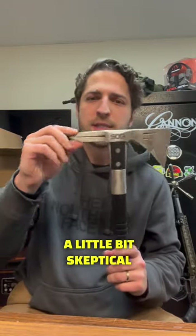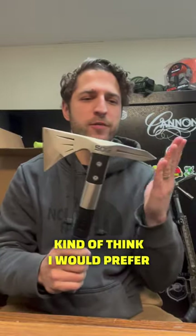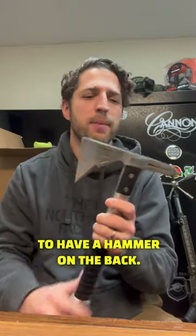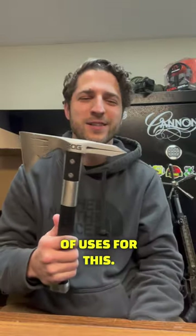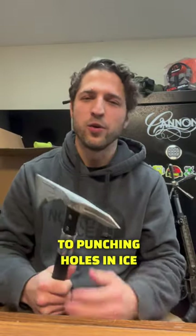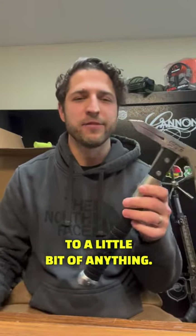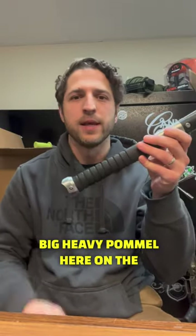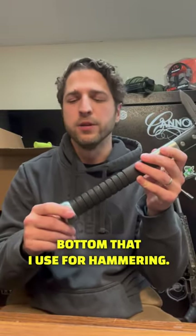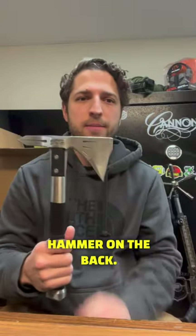I was actually a little bit skeptical of this spike here when I first got it — I kind of thought I would prefer to have a hammer on the back. But I've since found a lot of uses for it, anything from digging to punching holes in ice. And we've also got this big heavy pommel here on the bottom that I use for hammering, so you're not really losing anything by not having a hammer on the back.